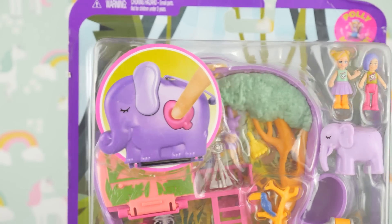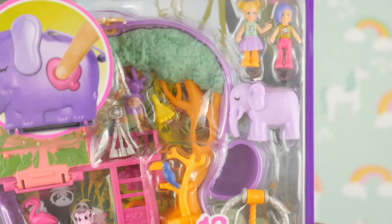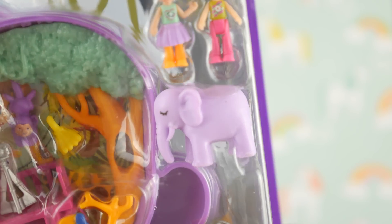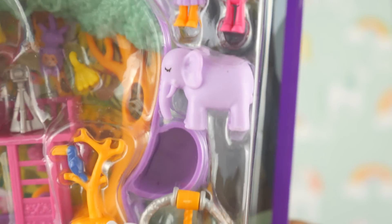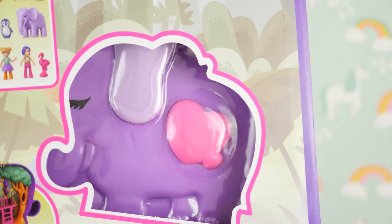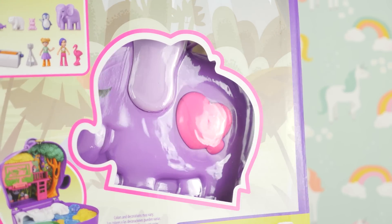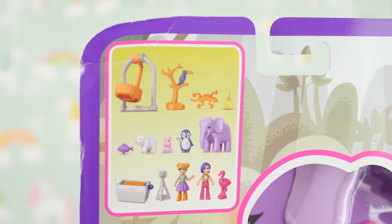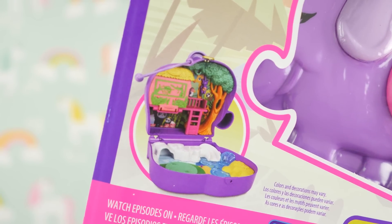Now we're doing the elephant compact! I love this already because we get lots of animal friends, and this elephant is so large and beautiful. This is called Elephant Adventure. On the back we can see the compact — I love that they chose to show it this way. Here are all the accessories, and this is the compact when it's open.